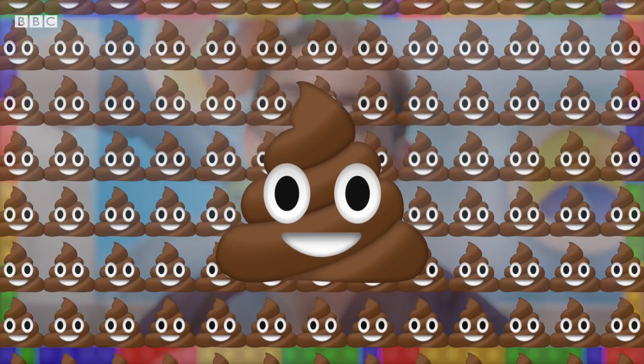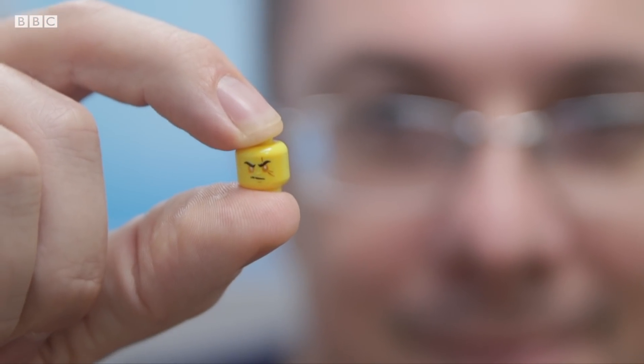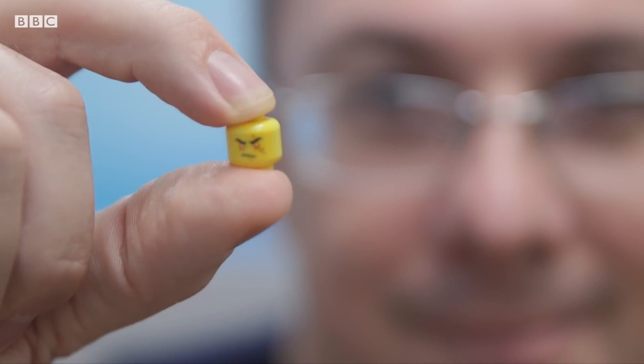It took on average 1.7 days for the Lego head to pass out in the participants' poo. The only person out of the six to not pass their Lego head was poor old me. I think that was because I just didn't look properly in the first couple of motions, and then got more desperate as time went on to try and find it. Sadly, I think I probably did miss it rather than it being still inside my body.